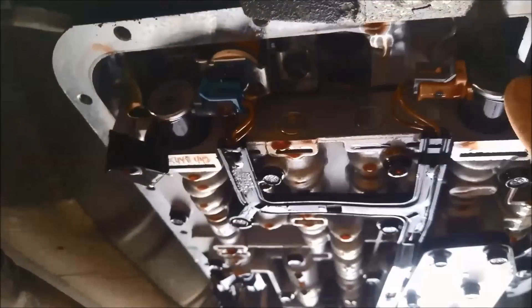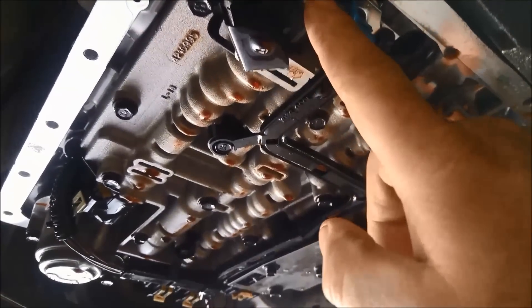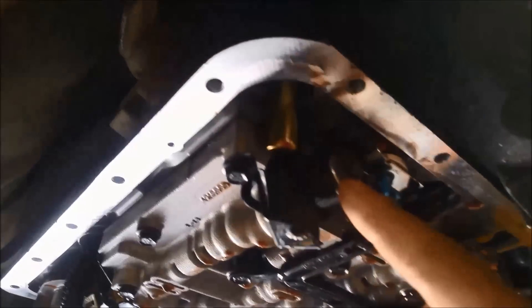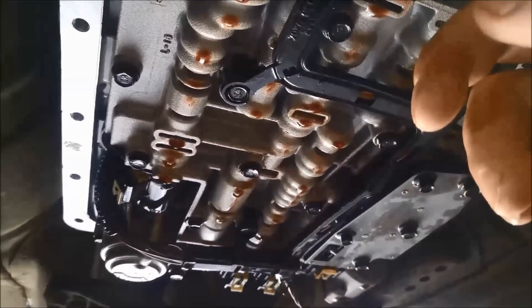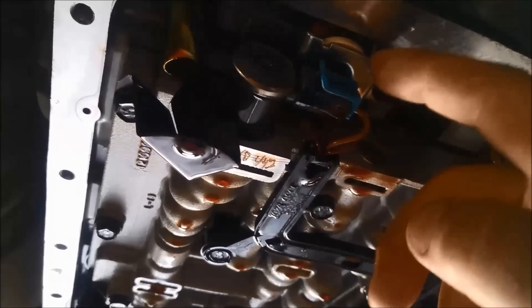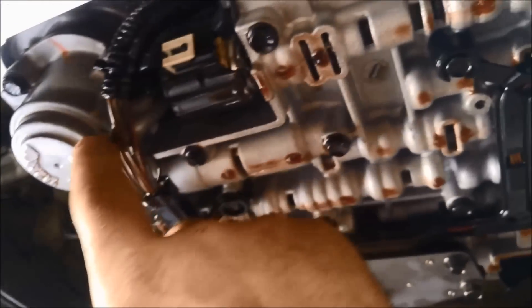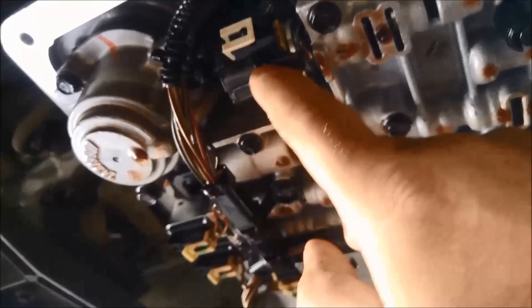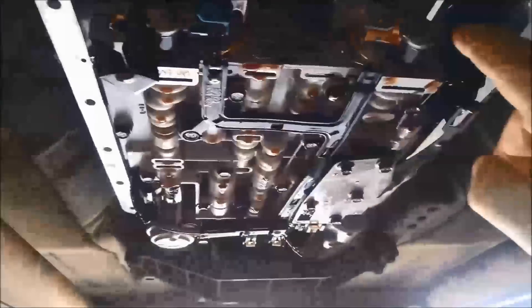I'm going to take out the 3-2 solenoid and the PWM solenoid — the pulse width modulated solenoid. I'm not going to take out the torque converter clutch solenoid as they're usually attached to the whole loom. Sometimes you can replace them by cutting the wires if it's faulty. It's also a little bit of extra work to take out the pressure control solenoid as you've got to take the servo cover off. So I'm just going to do these two solenoids here.